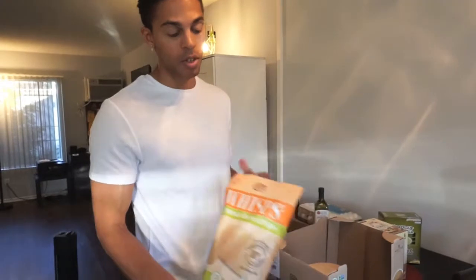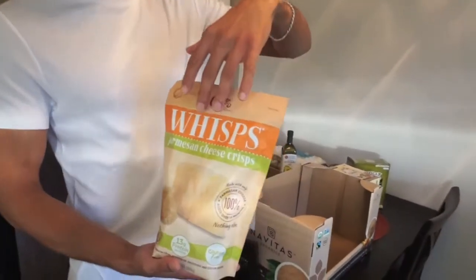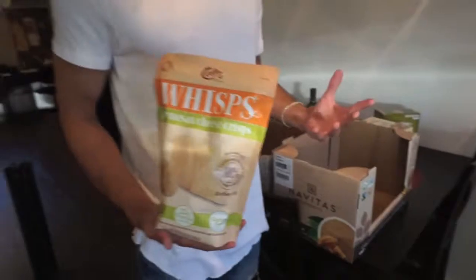You guys know my favorite snacks — if you saw my previous video, my Trader Joe's top five snacks. The cheese crisps are my favorite. This one is from Costco; usually it's an aged cheddar from Trader Joe's, but this is a parmesan cheese version, so I'm super excited about trying this out.